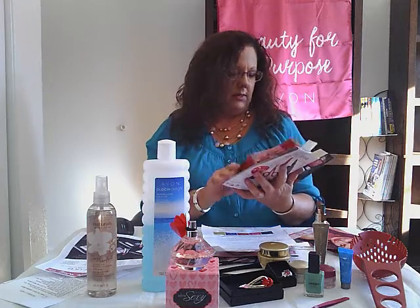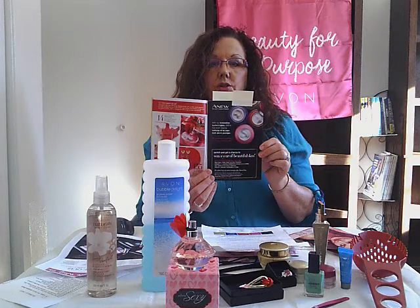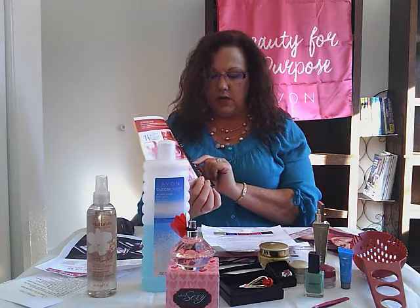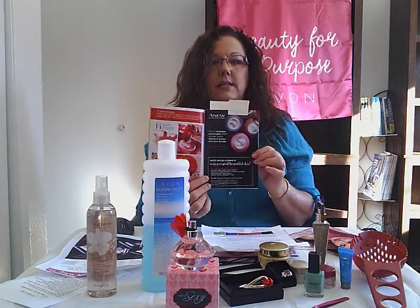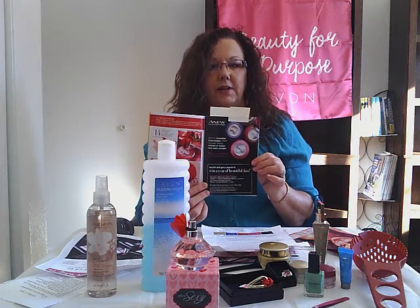On the inside cover, on page five, we have a sweepstakes going on with Avon. I put it on my Facebook page, but make sure you do enter this. You go to Avon.com/ANEW — A-N-E-W — for the brand it is, and we are going to give away a year's supply of your favorite skincare cream.